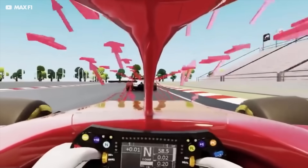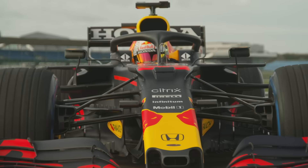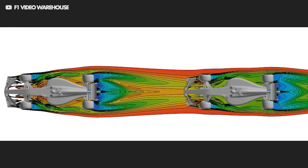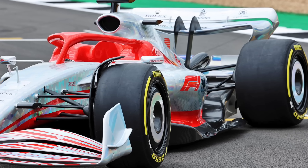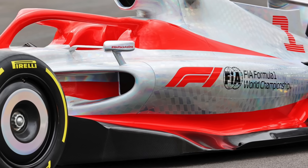Formula One made a load of changes to combat the dirty air problem: simplifying the front wing, using small winglets over the wheels to manage the tyre wake, and bringing back wheel covers. But the clever bit is how the downforce is produced. Over-body downforce — from the wings and body — is less efficient and creates more dirty air, so Formula One have leaned into underbody downforce. It's more efficient and far less harmful to the car behind. The underbody downforce comes mainly from the floor, which takes a new, central role.